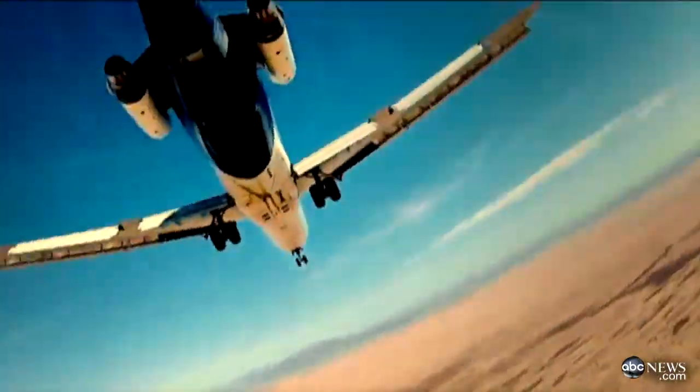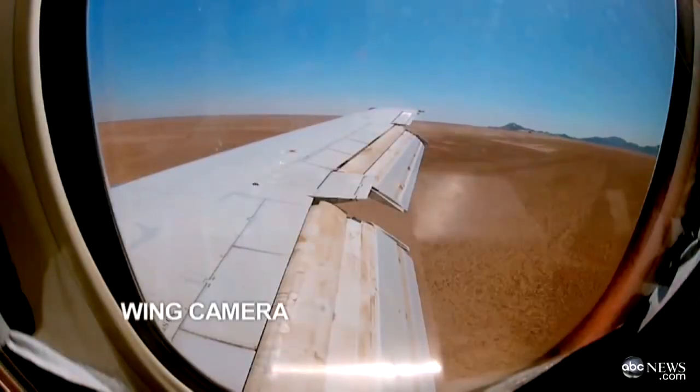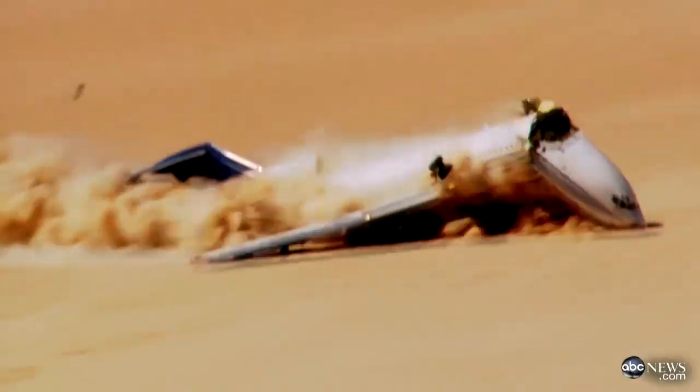Minutes before impact, they bail out of a hatch in the back of the plane. Then, the huge jetliner careens into the ground — a horrific yet survivable crash that tears the plane apart.